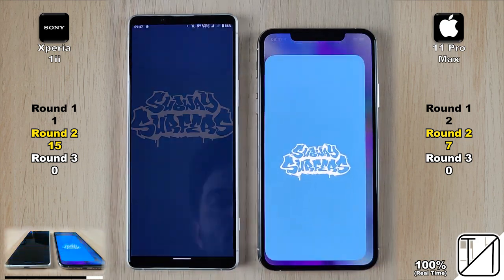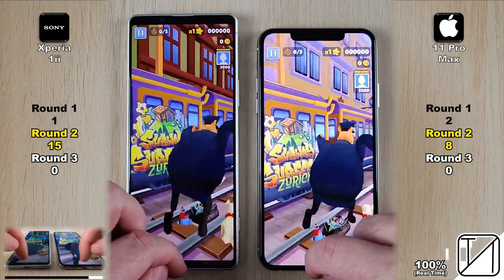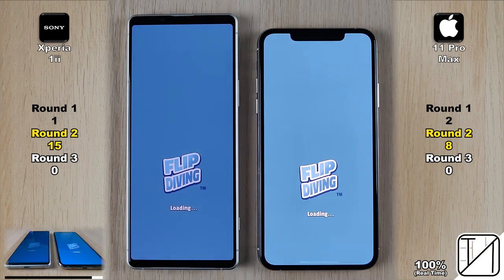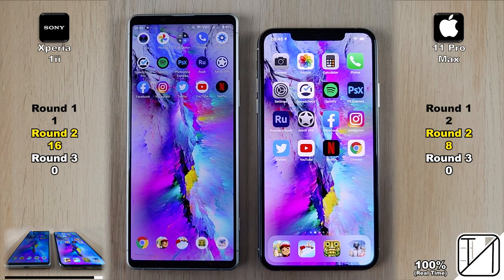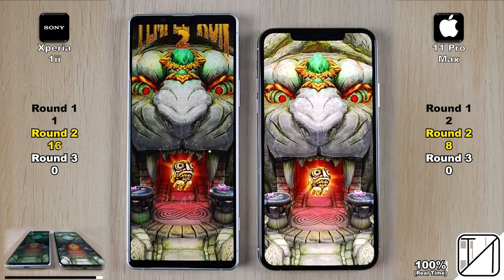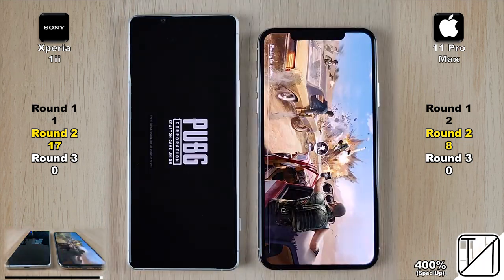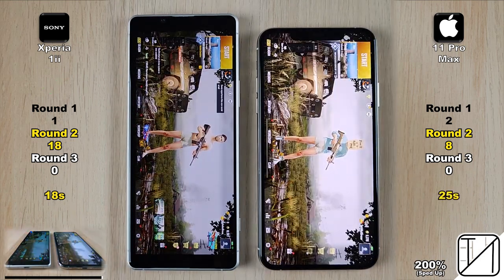First game of four is Subway Surfers, and the 11 Pro Max absolutely slays the Xperia, opening it much faster and getting its 8th point. Next is Flip Diving — the Xperia 1 Mark II opens it slightly faster, back to double points at 16 versus 8. Temple Run 2 takes a bit longer to load, but the Xperia grabs its 17th point. Last app is PUBG Mobile — a lot longer to load — and the Sony Xperia 1 Mark II gets its 18th point, opening in 18 seconds versus 25 seconds for the 11 Pro Max.